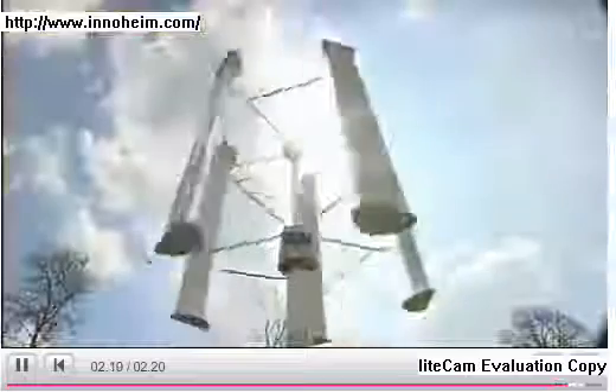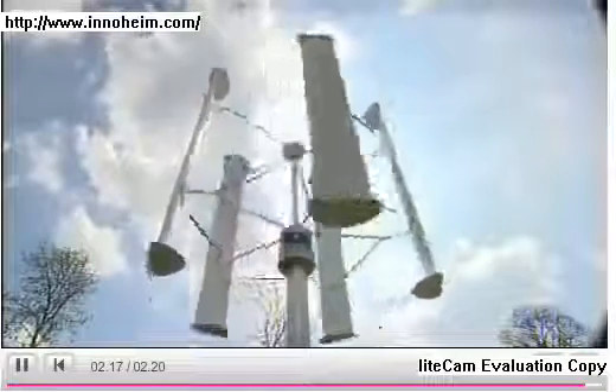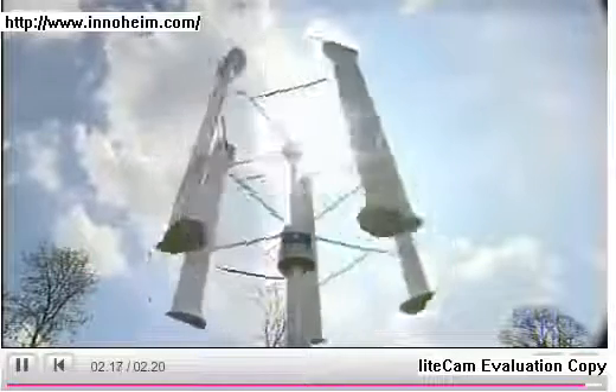It's still early days for the vertical turbine, but this could be the future shape of wind energy in the UK. Jake Zuckerman, BBC Look North, Ketton.